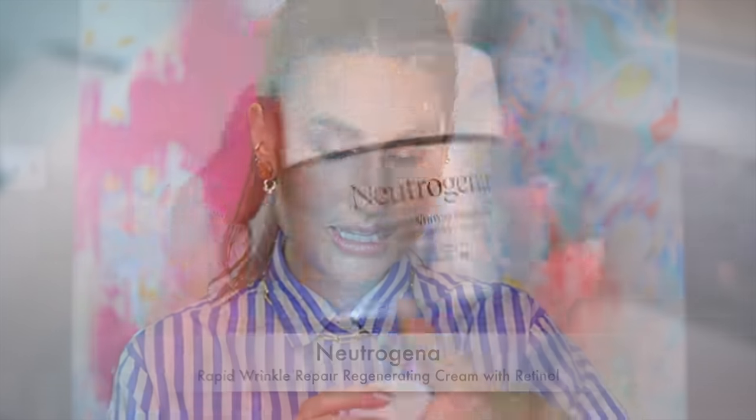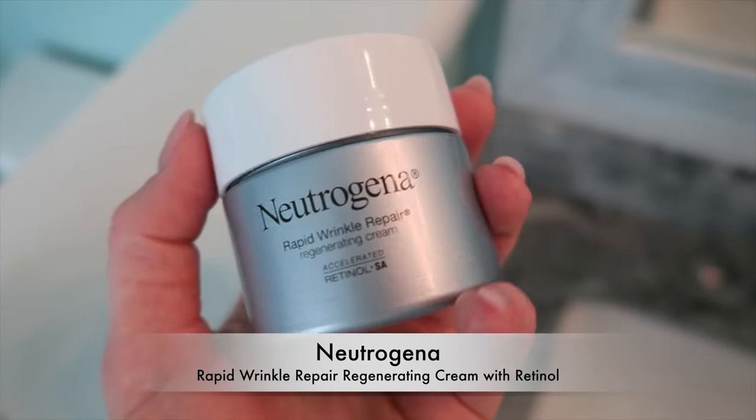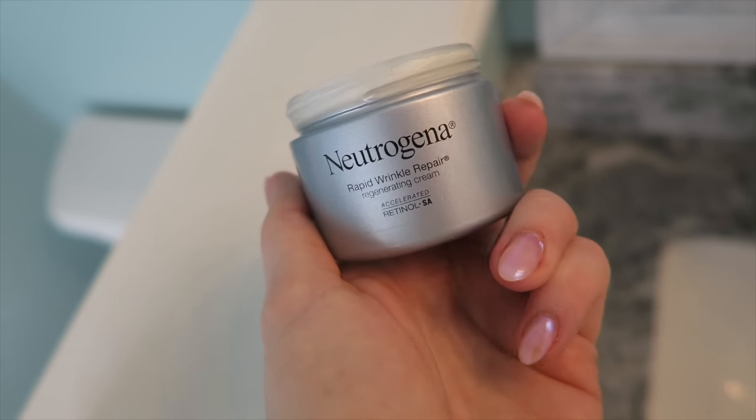Starting with skincare — you're going to be surprised because I have started using a retinol that is affordable. In the past I've paid over a hundred dollars for an ounce of a custom mixed retinol or something. I used to think that was the only way for me to get results for dullness, sun damage from summertime, hyperpigmentation and everything. But happily, to my surprise, I found this — the Neutrogena Rapid Wrinkle Repair Regenerating Cream. This stuff is beautiful.